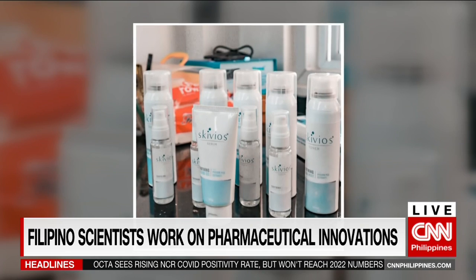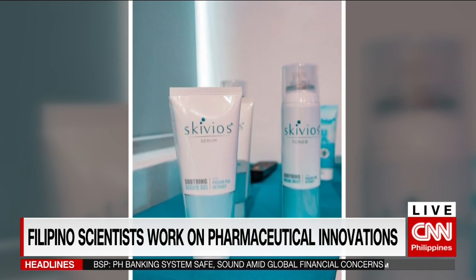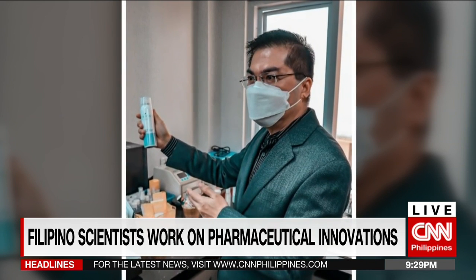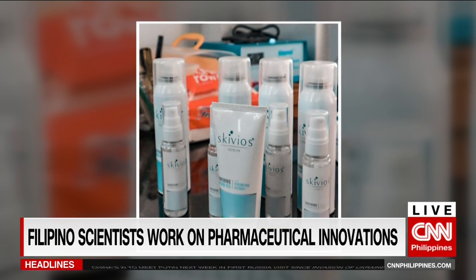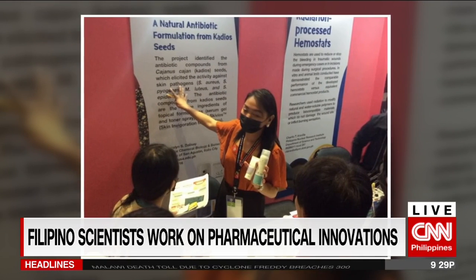Our research, together with the University of Santa Cristina headed by Dr. Doralyn Dalisay and Dr. Janelle Saludes — both DOST Balik scientists — shows that this seed has excellent antibacterial properties against strains that are already resistant to antibiotics, strains that cause mild to severe skin infections.